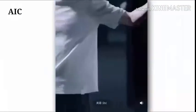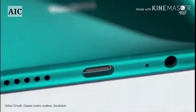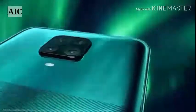The Redmi 10X Pro 5G runs Android version 10 and is powered by a 4520 mAh battery. The Redmi 10X Pro 5G supports proprietary fast charging.